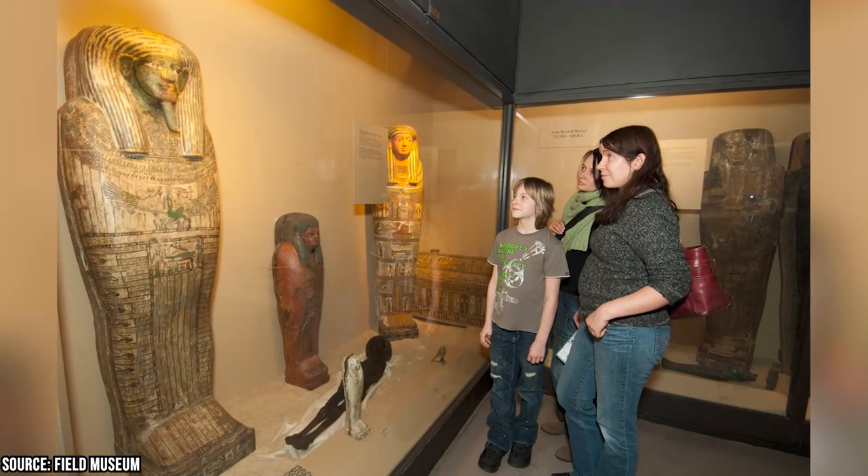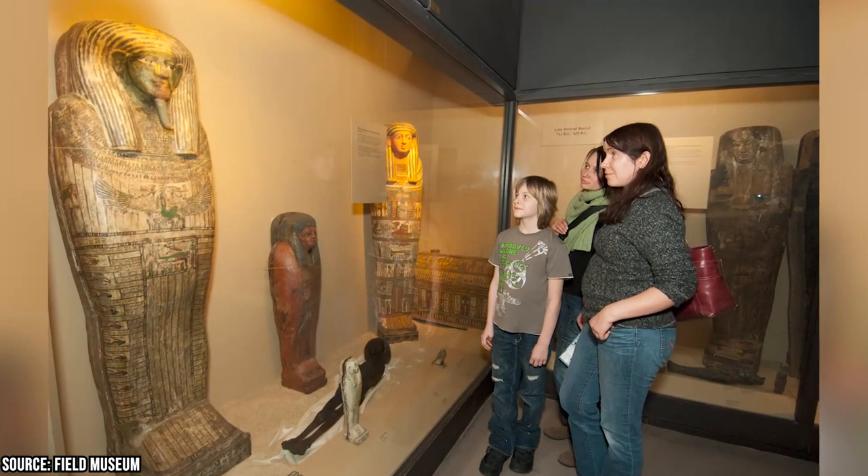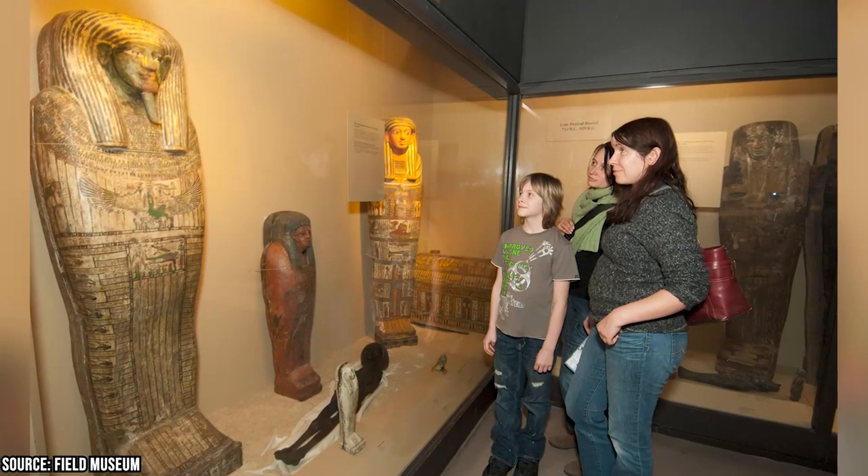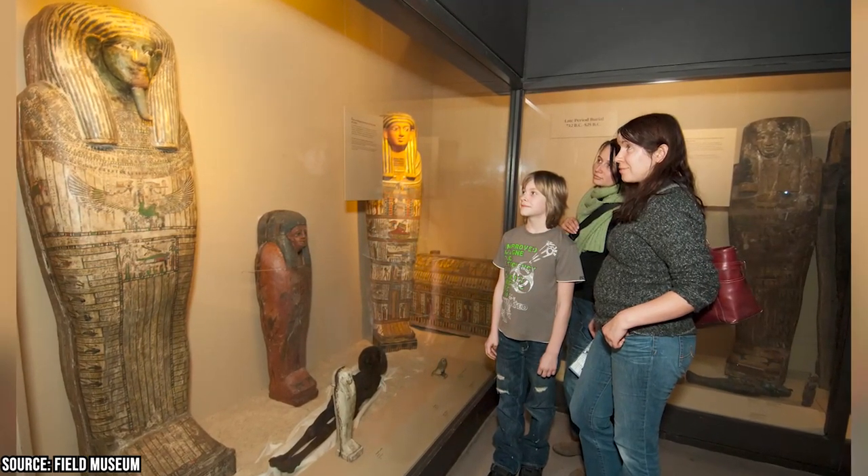In addition to its natural history exhibits, the Field Museum also houses a significant collection of cultural artifacts, including an ancient Egyptian burial chamber that's home to nearly two dozen mummies.